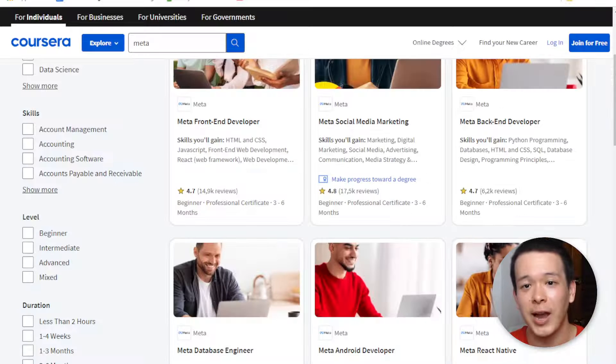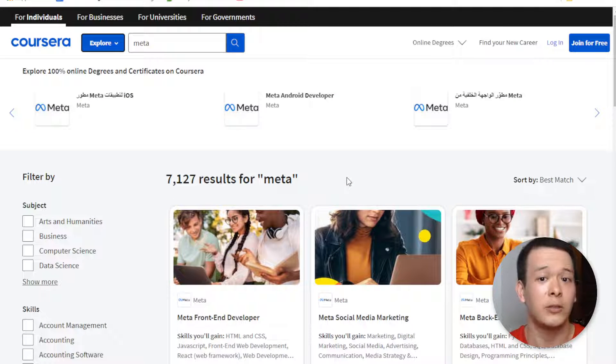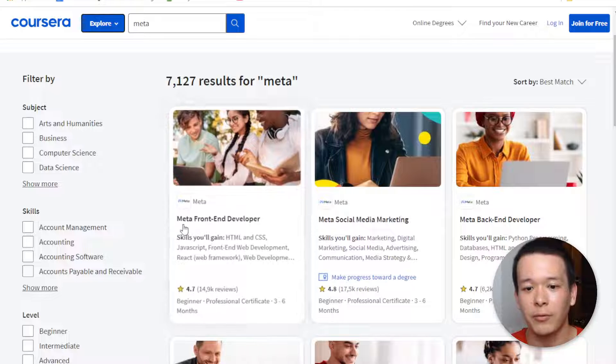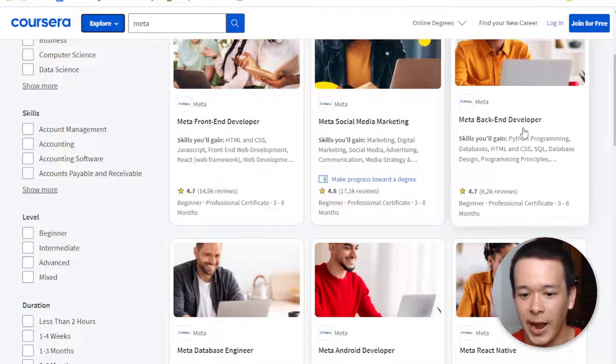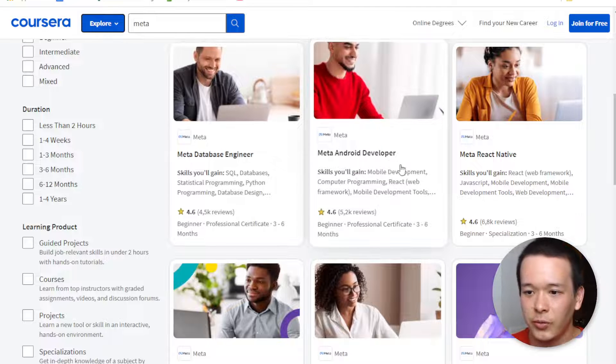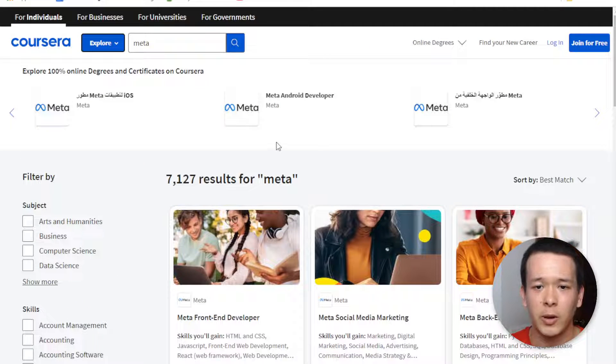Meta actually has a bunch of certificate programs — a lot of them pertaining to software development. So you have the Front End Developer Certificate, which is the most popular, then Backend, Database Engineer, Android Developer, React Native, and a bunch of other stuff.